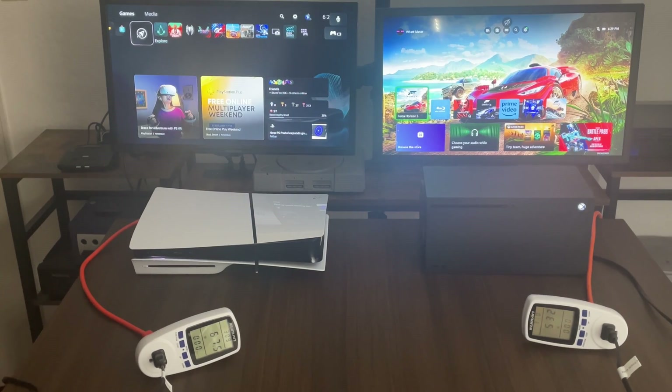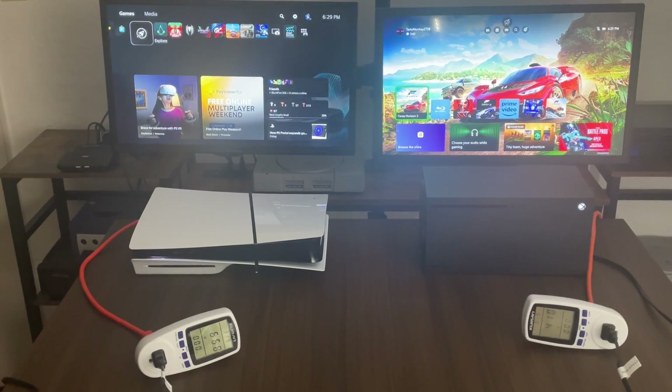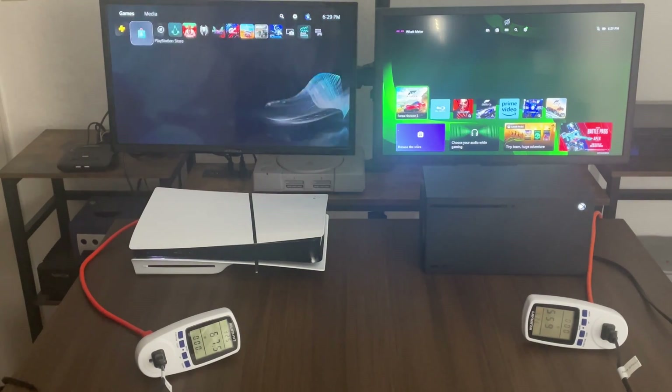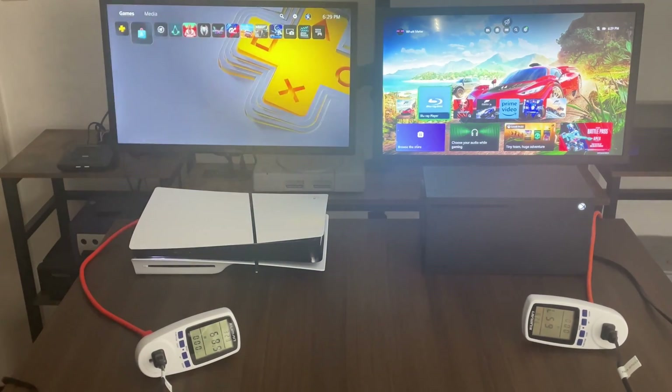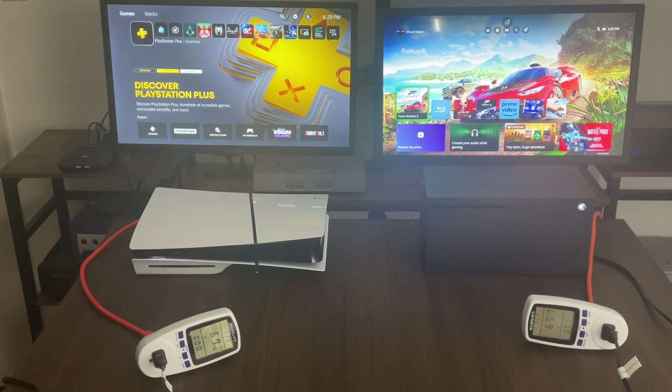I do apologize for the lighting on the screen. I kind of pointed the light so that we can all see the meters in the video. So once we're logged in, looks like the PlayStation 5 Slim is pulling around 67, 68 watts. And the Xbox Series X is about 65.5, 65.7 watts.